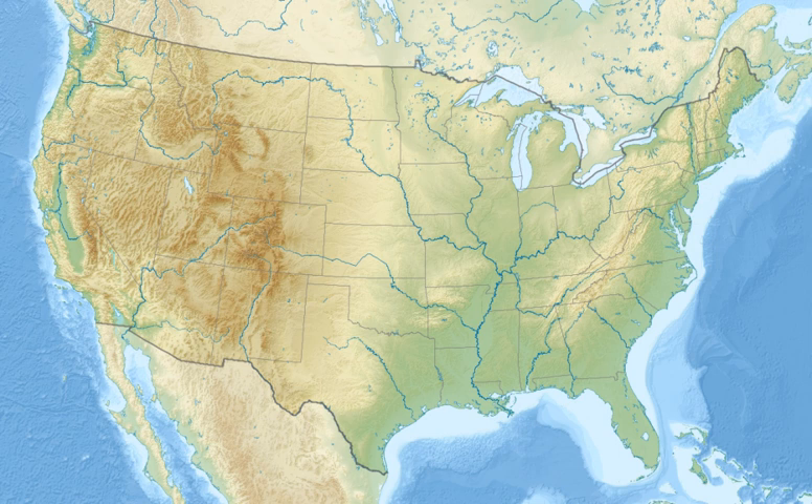The 4,218-acre refuge encompasses approximately 1,802 acres of lakes, sloughs, and creeks; 2,265 acres of bottomland hardwoods; and 151 acres of croplands and moist soil units. The refuge borders the Tombigbee River for 6.5 miles (10.5 kilometers). Okatupa and Turkey Creeks divide the refuge into three units. The river and the creeks make a large portion of the refuge accessible only by boat. The entire refuge is subject to annual spring flooding.